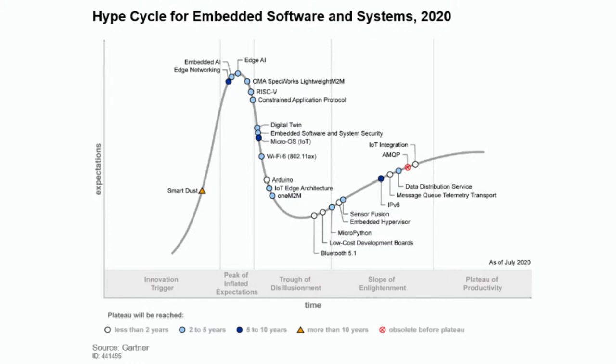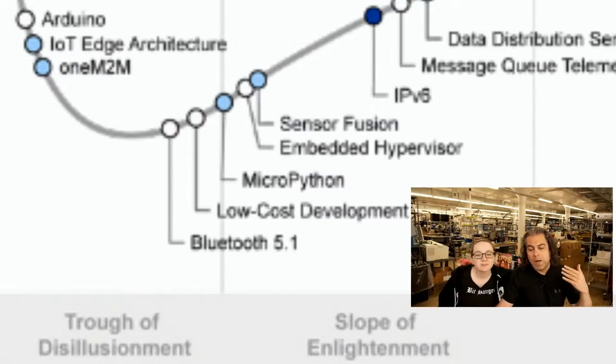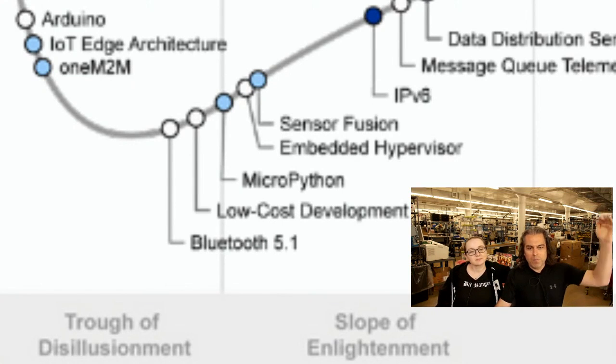This just came out not too long ago. If you go to the Arduino site — I got through the newsletter, you just sign up, put your information in, and they give you access to the report. The trough of disillusionment is where Arduino, IoT, Edge architecture, and M2M sit. And then you can see the slope of enlightenment — that's where it's actually getting used by people. I like how SensorFusion is on the slope; we've been using SensorFusion for 20 years, it's in everything.